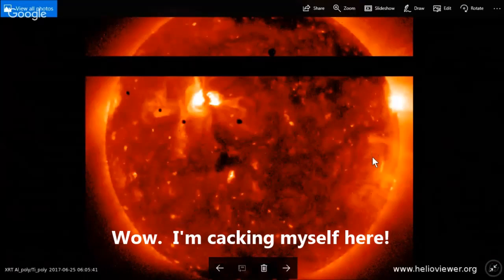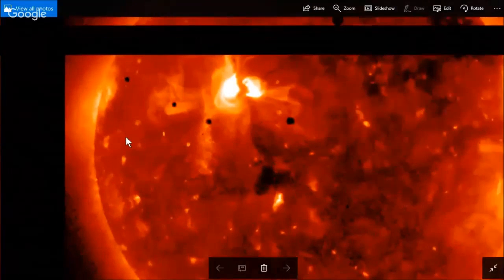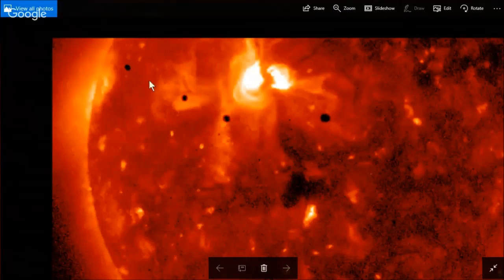Now this is a wider view, again time-stamped down in the lower left-hand corner. This is just this June 25th. Now once again they were photographing these three objects. You can clearly see — I'll zoom in just a little bit so it doesn't pixelate — these objects are not on the sun. And to have three objects in a perfect line would be nearly impossible.